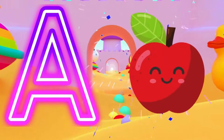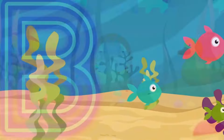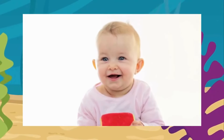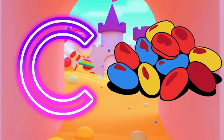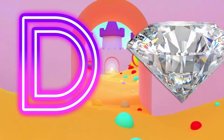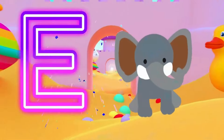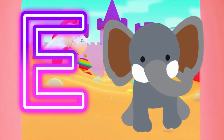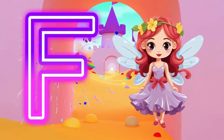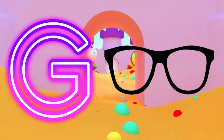A is for Apple. Apple. A. Apple. B is for Baby. B, B, Baby. B, B, Baby. B, Baby. C is for Candy. C, Candy. Candy. Candy. D is for Diamond. D, Diamond. Elephant. E is for Elephant. E.